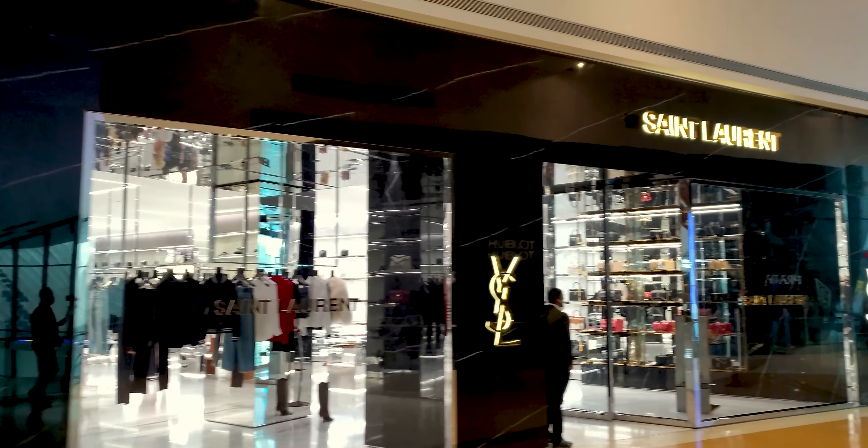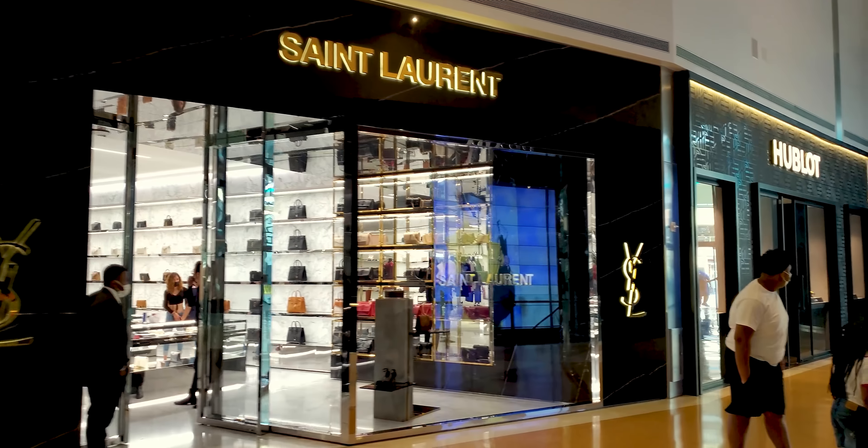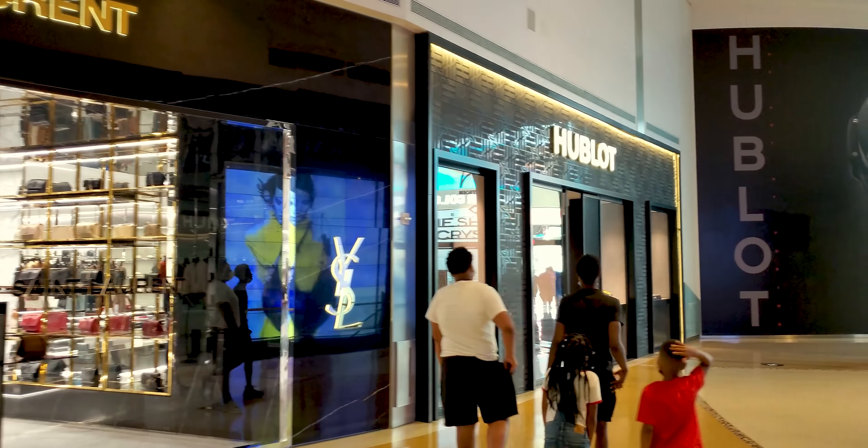Balenciaga. Beautiful handbags. Ladies. St. Laurent.